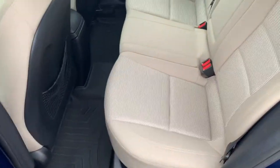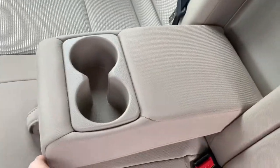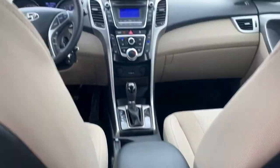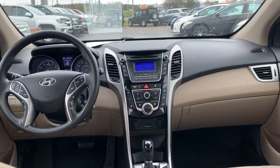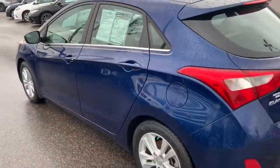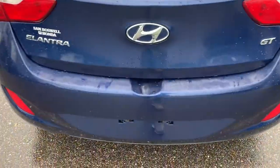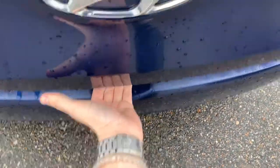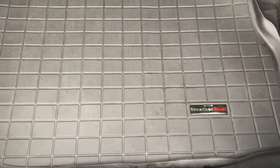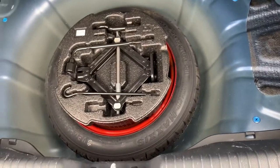All-weather floor mat continuing in the back seat, along with a WeatherTech cargo tray in the trunk. And under here, you'll have access to your spare tire and tool set.